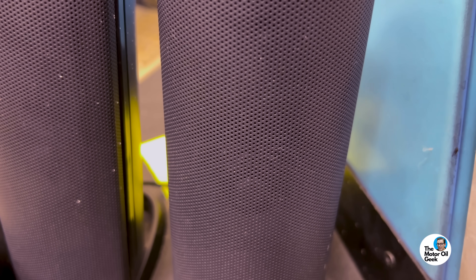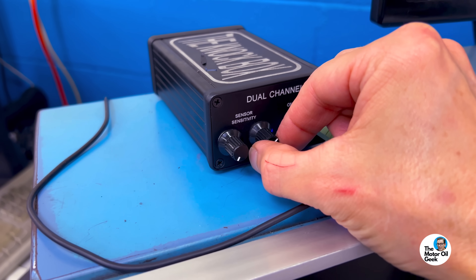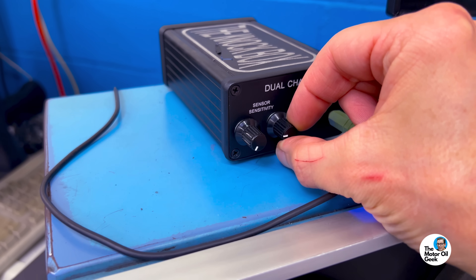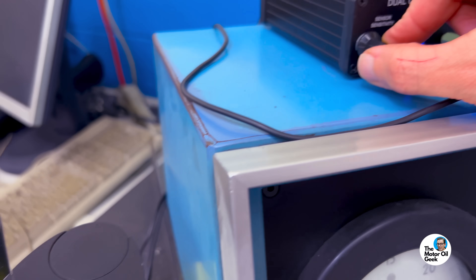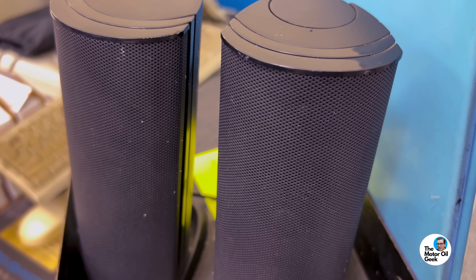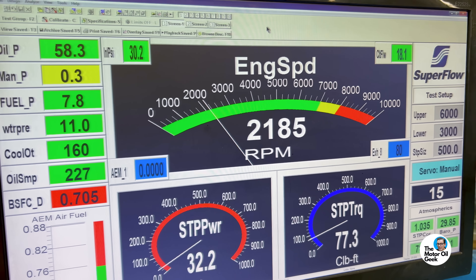You can probably hear that — that's just the pistons moving up and down, rocking at top dead center and bottom dead center. This is the valve train noise — valves opening and closing. That's what 2100 RPM sounds like.